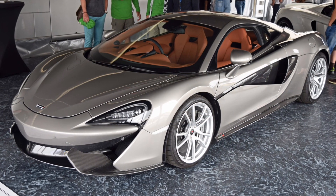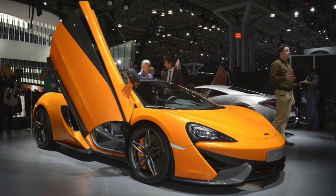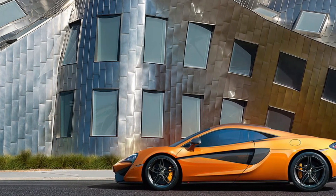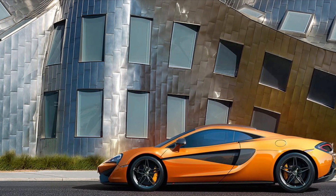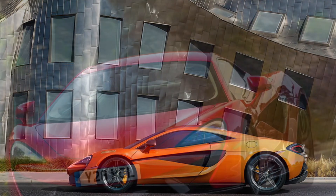But the 570S isn't just about speed. It's a car that offers exceptional driving dynamics and precise handling. With its lightweight construction, carbon fiber components, and advanced suspension system, the 570S delivers unparalleled agility and responsiveness on the road or track.